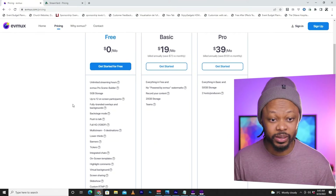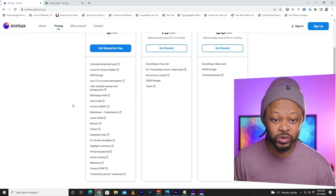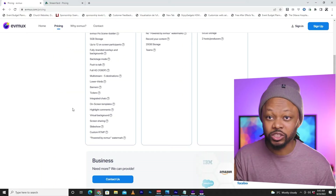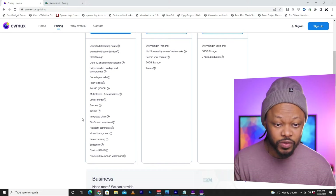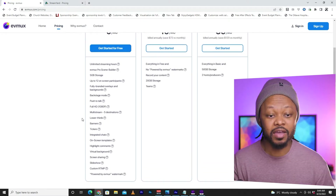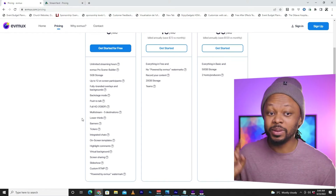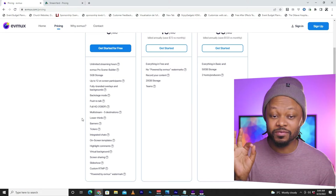If I switch to this new platform called EVMAX, you can see on their free plan they're offering up to 12 on-screen participants, fully branded overlays and backgrounds, full HD 1080p streaming, custom RTMP, visual background on-screen templates, 5GB of storage, and the EVMAX Pro Screen Builder. Plus, they're offering unlimited streaming hours — basically all full features, except they add their EVMAX logo.